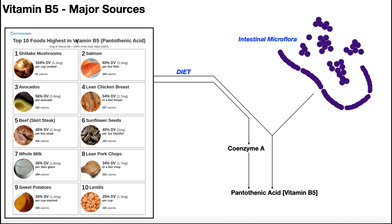Here are the top 10 foods highest in pantothenic acid — noting that this accounts for both pantothenic acid and coenzyme A forms, since CoA can be converted. The top 10 are: shiitake mushrooms, salmon, avocados, lean chicken breast, beef, sunflower seeds, whole milk, lean pork chops, sweet potatoes, and lentils. Five milligrams of vitamin B5 is 100% of the daily value for an average person, and one cup of shiitake mushrooms provides 104% of that daily value.